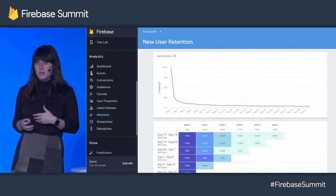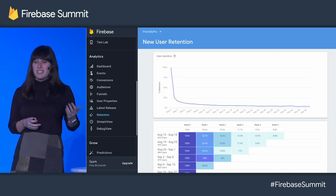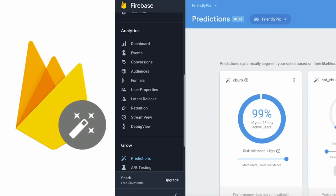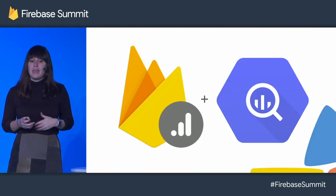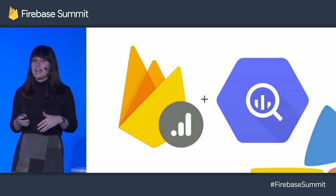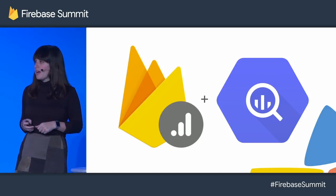On Friendly Pix, when we opened our analytics dashboard, we were pretty concerned. We have a big retention problem, and it needs our attention right away. Not only that, but predictions show us that this is going to continue and that our users are not going to stay with our app. So we have to solve this right away. That's where the analytics and BigQuery integration comes in. We can export our data over to BigQuery and dig in to understand how we might be able to solve this problem. Scott, can you show us that?